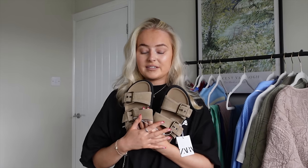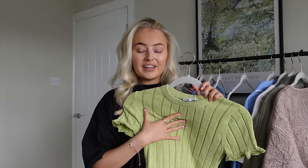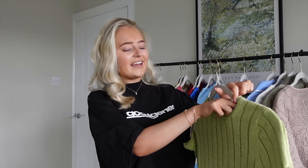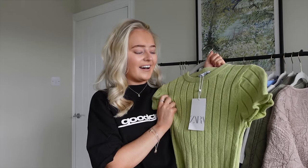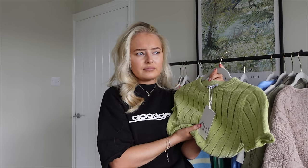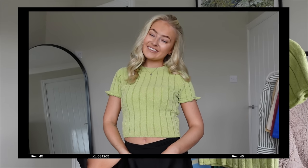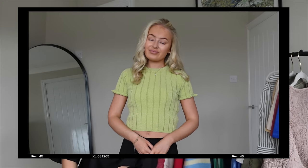The last thing from Zara is this little top — I just loved the color of it. Being honest, I don't know why I've put this black t-shirt on because I hate wearing black at the minute. But this bright colored one is more me. It's so soft, it was £17.99, and I got it in a size small. I'm pretty sure they did it in purple as well. I picked it up from the Battersea Zara in London, but I'm pretty sure it'll be online — I'll link all product codes below.